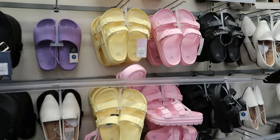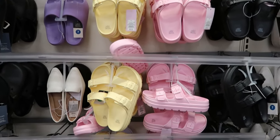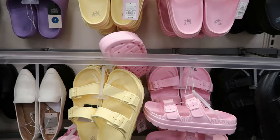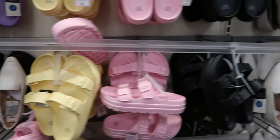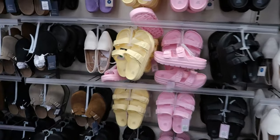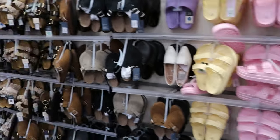And then they come over into their more spring color type sandals. These are by Wild Fable. They are $20. You can get it in yellow, pink, or black. But I wanted to show these because, oh my gosh, those are so cute.